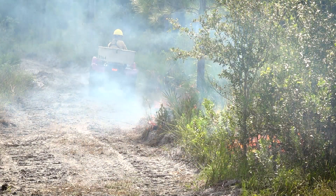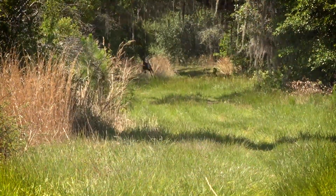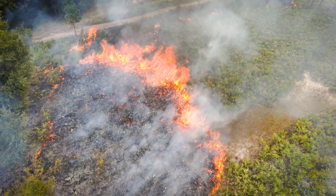Then we come around both sides and light off what we call flanks. Finally, we wrap it up with a head fire, which is your hot fire that eats up everything, and it burns back into itself, essentially burning itself out. As far as burning here in Florida, we have a rich history of prescribed fire, with benefits both to the natural side of things and wildfire mitigation — there's a multitude of benefits from prescribed burning in Florida.